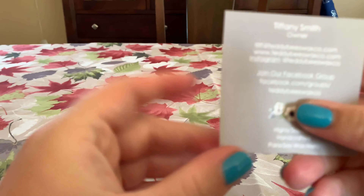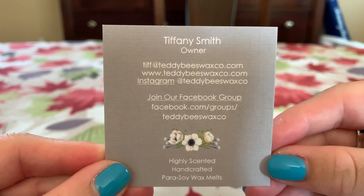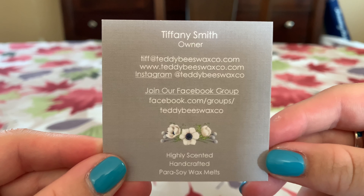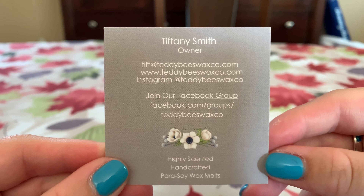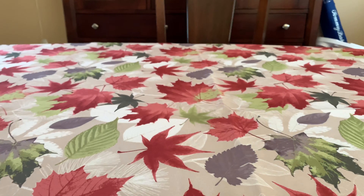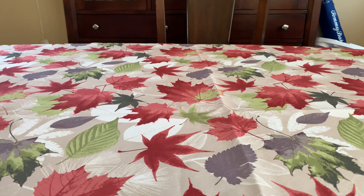Here is her business card in case anybody is curious. The Facebook group — definitely join the Facebook group if you are interested in receiving updates about restock lists, when there's a restock, ready to ship, all that good stuff. And let's get into it. I think I'll start with clamshells.